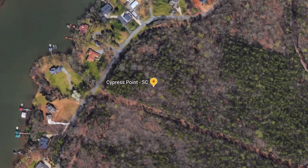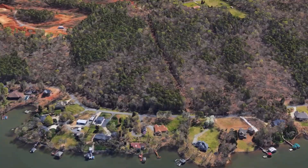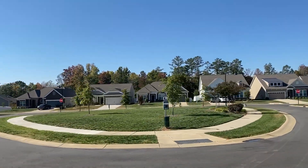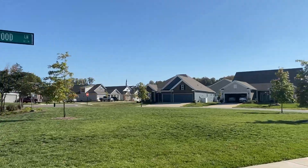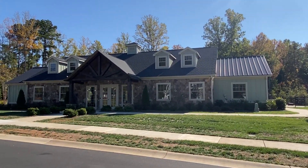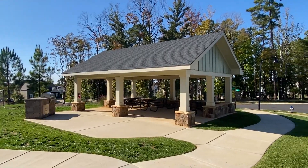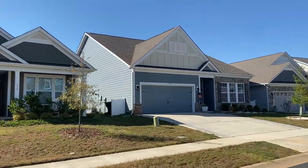Our next neighborhood is Cypress Point — a popular neighborhood in the Lake Wiley, South Carolina area. Cypress Point is a fabulous neighborhood that starts in the $400s and can climb up into the $700,000 price range. They're three to five bedroom houses with two and three car garages in traditional style with some craftsman touches. Amenities include a clubhouse, fitness center, game court, outdoor pool, playground, a pond, and a recreation area. Cypress Point is a stone's throw from Lake Wiley and lake access, with shopping and restaurants just minutes away, and uptown Charlotte only about 30 minutes from here.